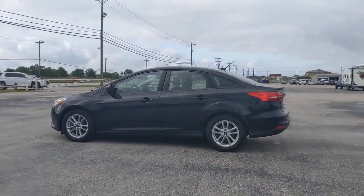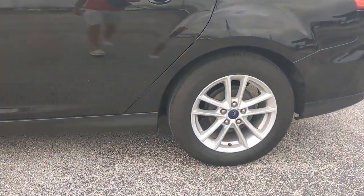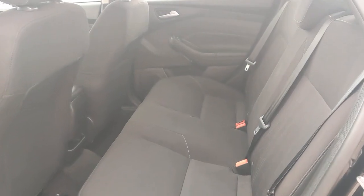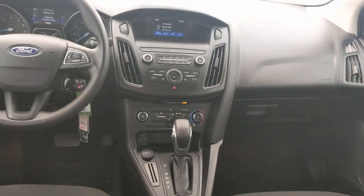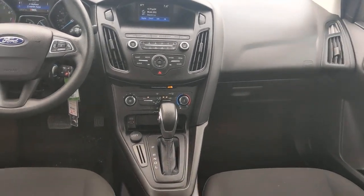The following are some of this vehicle's highlighted options: keyless entry, backup camera, satellite radio, aluminum wheels, Bluetooth connection, steering wheel audio controls, stability control, intermittent wipers, traction control, and pass-through rear seat.